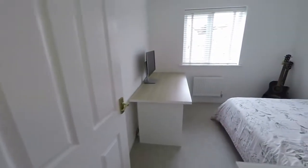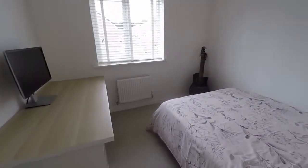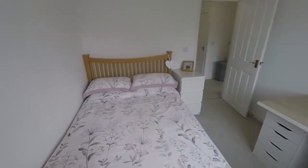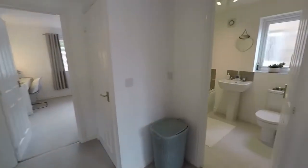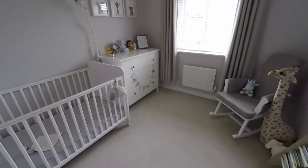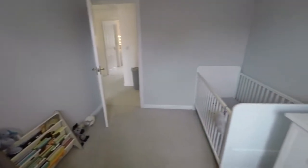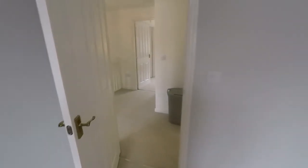To the rear of the property we have bedroom number two — a good size double room with bright white walls and lovely clean neutral decor. Next to this is bedroom three, very similar in size, just slightly smaller, but again another double room, currently used as a nursery though it can certainly fit a double bed. So you've got three double bedrooms, or you can use them as nursery, office spaces, whatever you need.